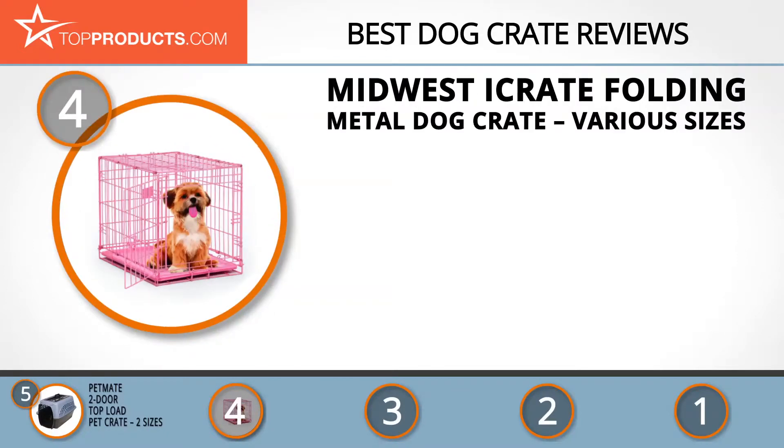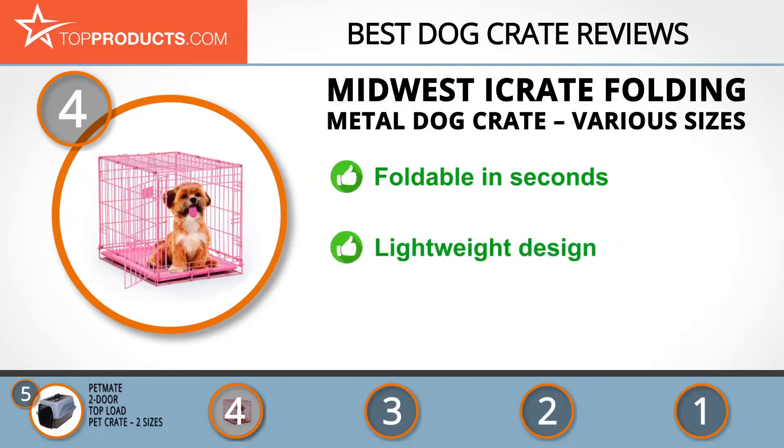Next on our list at number four is the MidWest iCrate Folding Metal Dog Crate, available in various sizes. MidWest has crafted pet crates for decades, giving it a lot of experience in this field. The iCrate folding metal dog crate comes in multiple sizes and can be folded in seconds, but still features a sturdy build. It's lightweight and portable despite the rock-solid construction, and comes with a carry handle and included plastic pan.